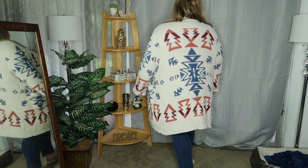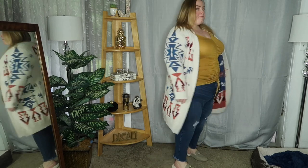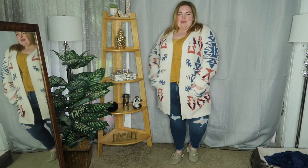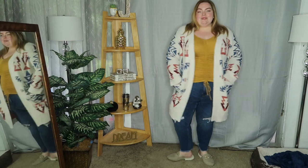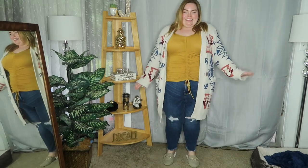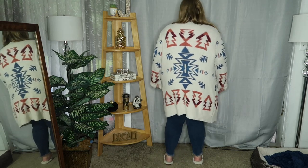First up we have the Sunset Dreaming cardigan in a size 3X. I fell in love with it because of the color palette — it's so gorgeous. The colors are just so beautiful; I feel like they're so good year-round. It's such a cozy sweater, you could definitely bundle up and cuddle up in it, and it's so freaking soft.